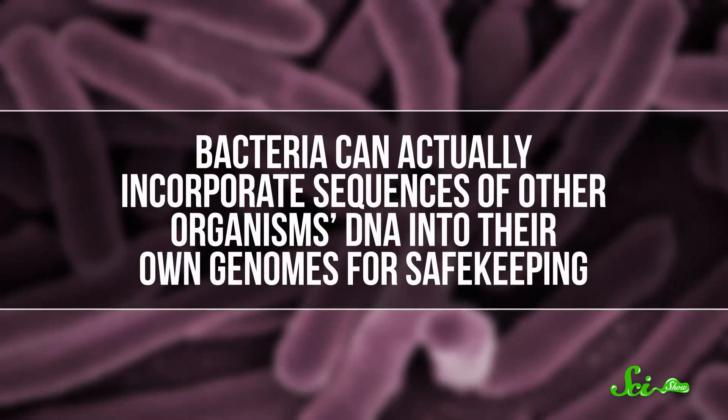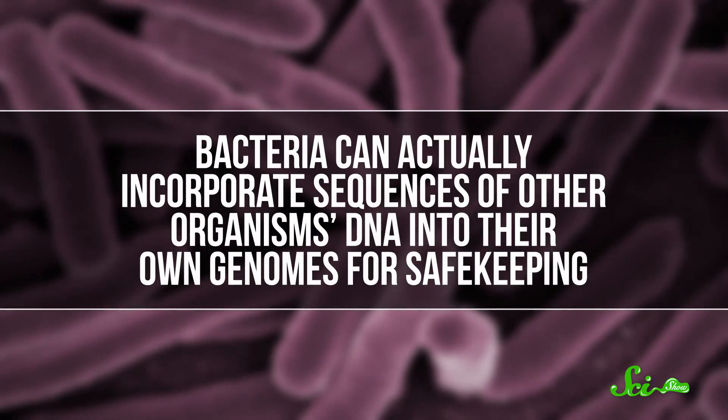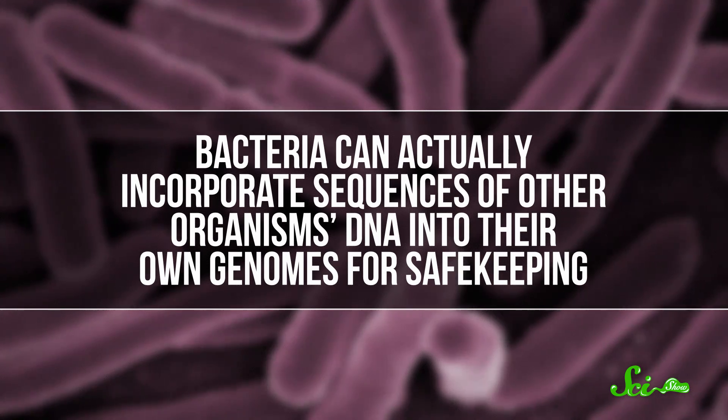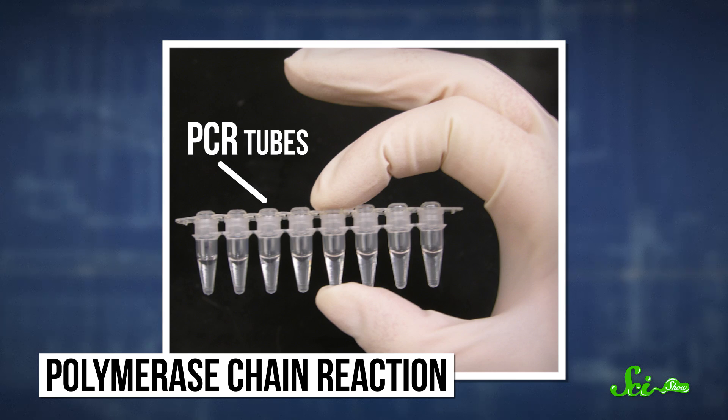And sometimes those microbes can actually help save the DNA, too. Instead of breaking it down, bacteria can incorporate sequences of other organisms' DNA into their own genomes for safekeeping. To unlock the secrets kept in sedimentary DNA, scientists have to find it and amplify it. Paleobiologists use a technique called polymerase chain reaction, or PCR. They extract the DNA from a sample of mud, or ice, or whatever they're interested in.